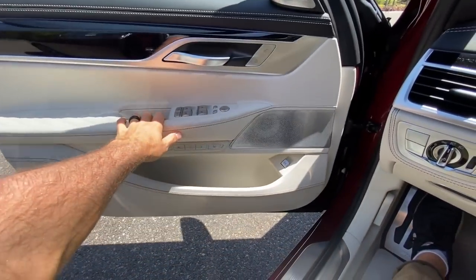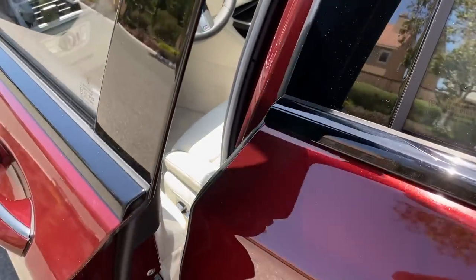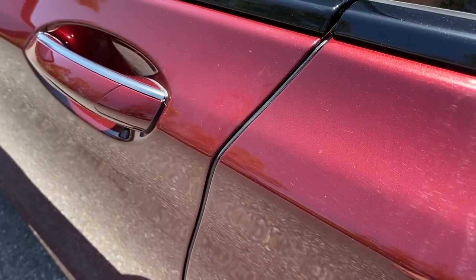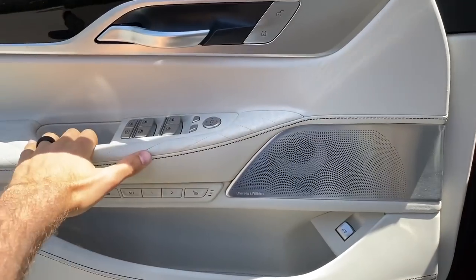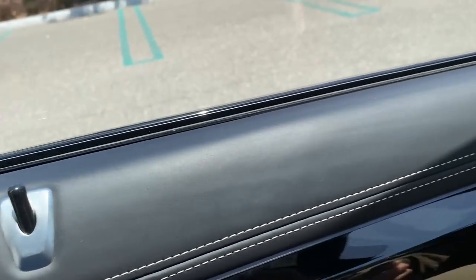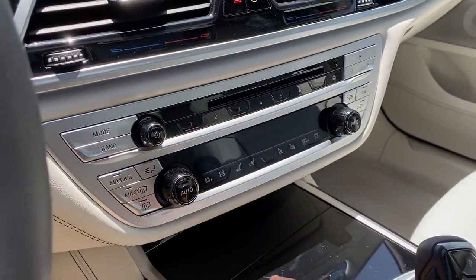Soft close doors — let me show you from the outside what that looks like. Soft close is a standard feature on the M760i.